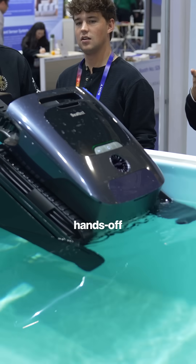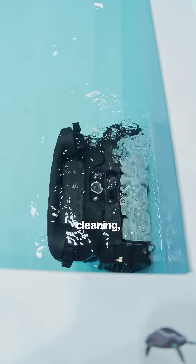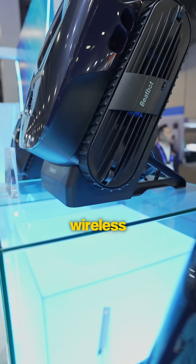BeatBot says it's the ultimate hands-off pool cleaning experience, with fully automated cleaning, smart water surface parking, and wireless charging dock.